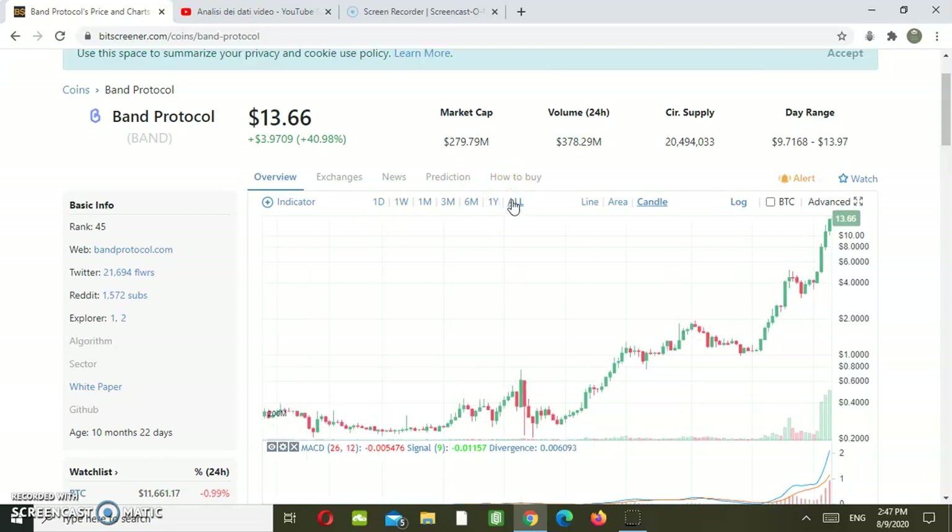If we zoom out our chart, we can definitely say that there are two important moments: at the break of the 0.70 US dollar area and the 2.00 US dollar area, we experienced a huge increase in growth. Right now we are inside an ascending channel, the movement is getting parabolic, and we have also experienced increasing volume.